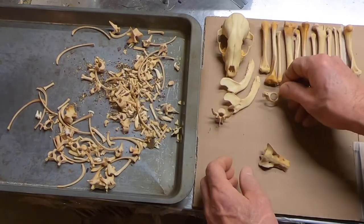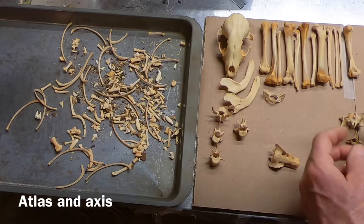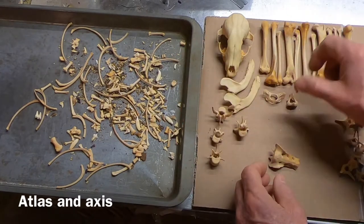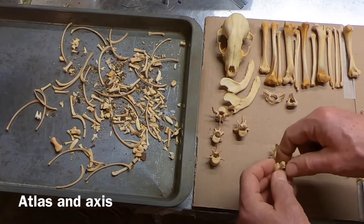That's the atlas. There's the axis. Axis, atlas. Vertebra.